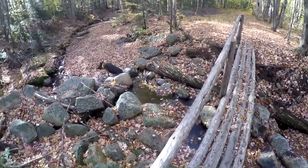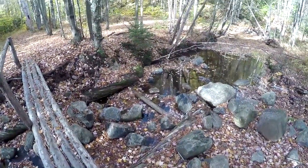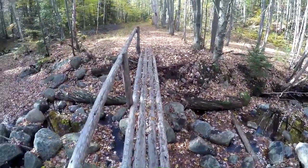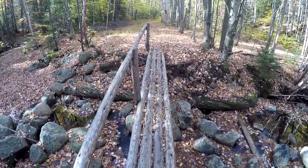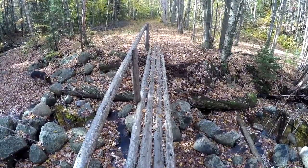If there's water, Cesar will find it. Cute little stream. One of the things about fall hiking is that the path is pretty covered with leaves, and so it's very hard to figure out where a good foot placement is. Good hiking boots are pretty essential, I think.